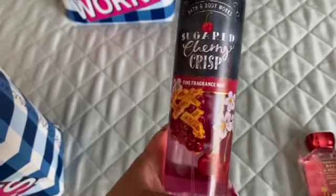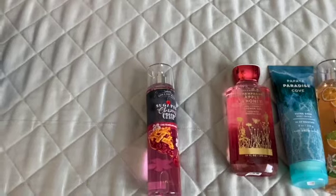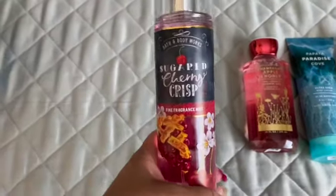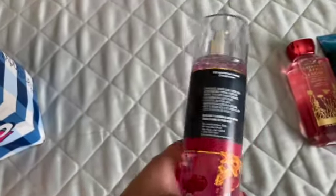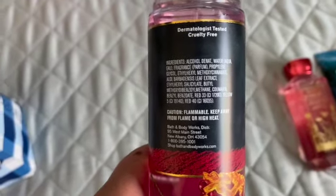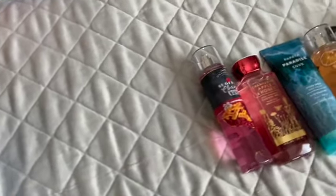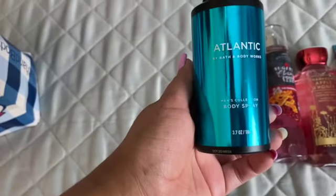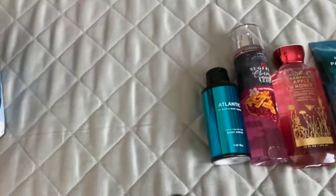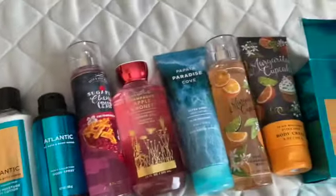I have Sugar Cherry Crisp — I want the lotion for that one. I had picked it up last time but gifted it. From the stuff I picked up yesterday and today I'll be sending some gifts to Nicaragua where my mom is. She had surgery out there and my cousins are taking care of her, so I want to send them a gift because they're taking such great care of her. I also got the Atlantic lotion for my boys.